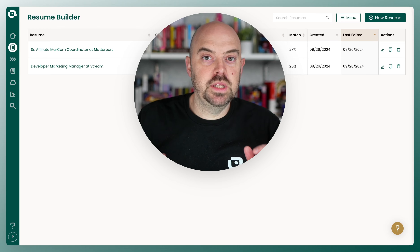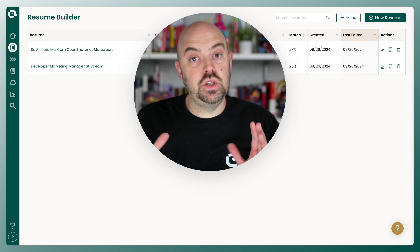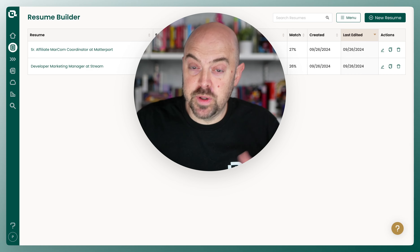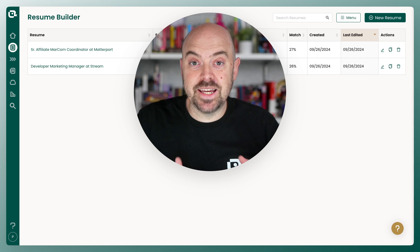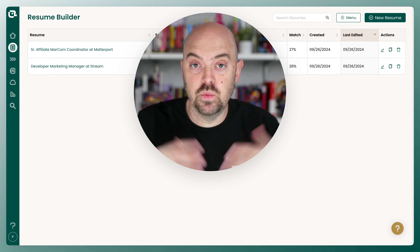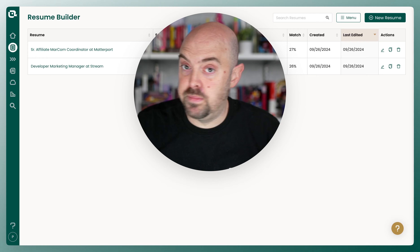Matching mode is ultimately all about quickly showing the parts of your career history that are relevant to the jobs you're applying to. And if you've built up your career history in Teal, it should take seconds to produce tailored resumes. So let me show you how you can do that once you're fully up and running with matching mode.